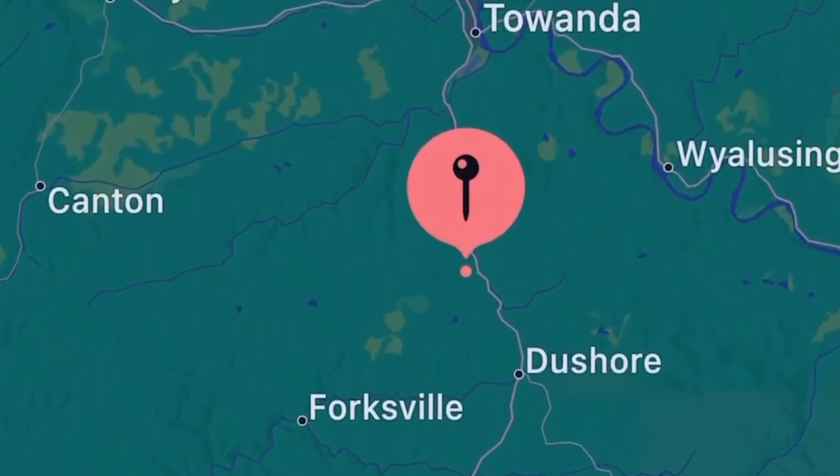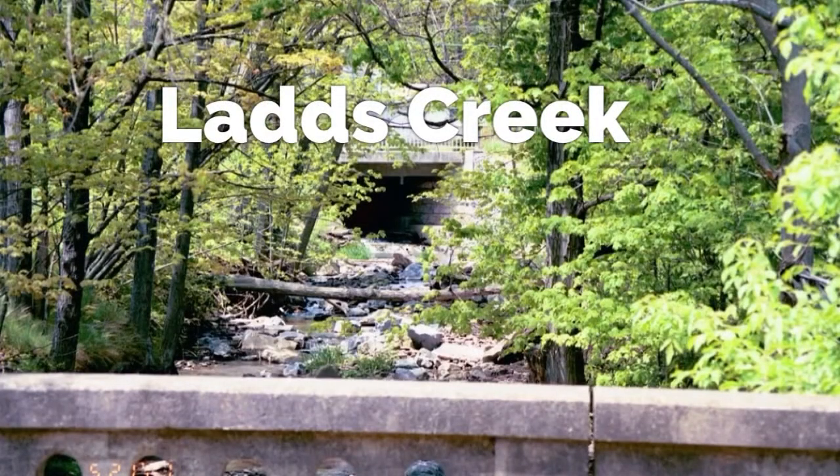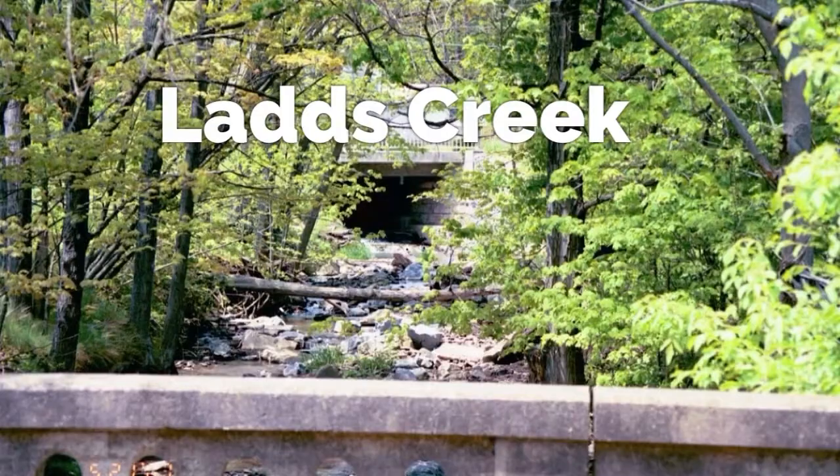Lads Creek, located in the New Albany, Pennsylvania area — New Albany actually has two official gold mines: the New Albany Gold Mine just off Route 220, and the Three Brothers Gold Mine. Lads Creek offers mineralized rock throughout the entire creek, and gold can be found in just about anywhere.